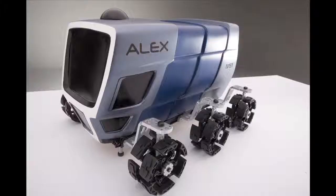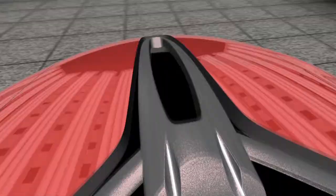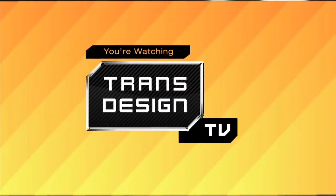Welcome to TransDesignTV, coming to you from the Transportation Design Department at Art Center College of Design in Pasadena. This episode: Chip Foose.